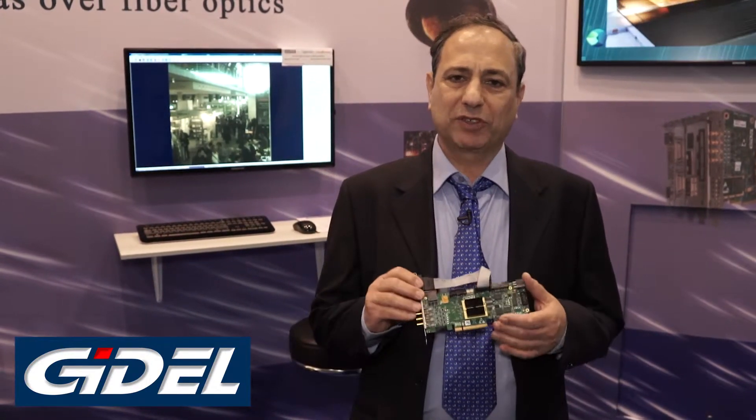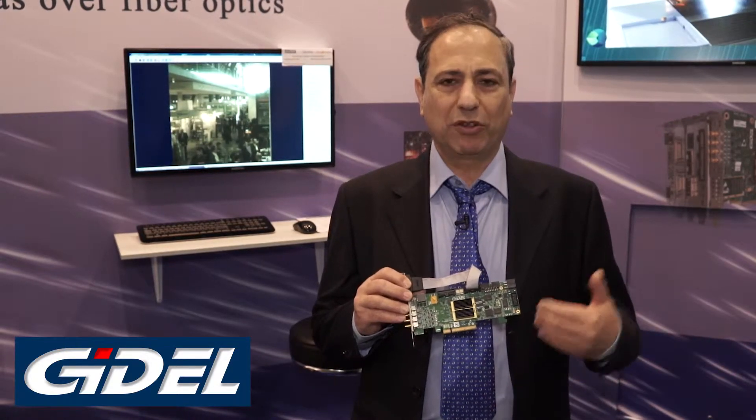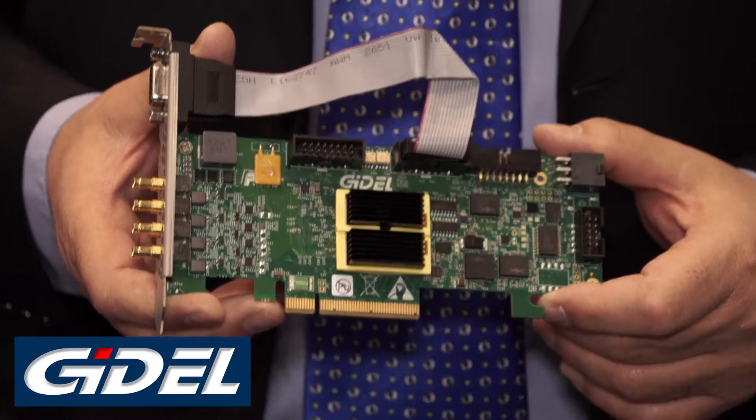On top of that, we just added very high performance off-the-shelf solutions, so you can start with just pure grabbing and then move to other generations or other parts to get more processing power inside the FPGA.